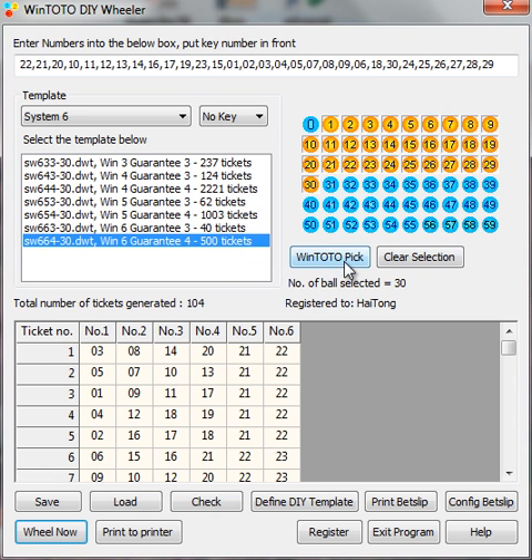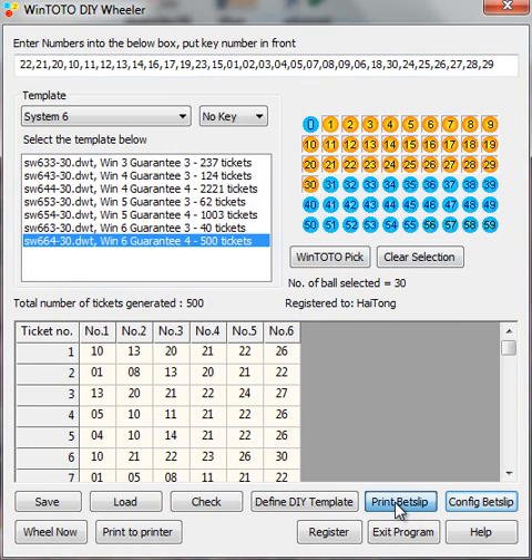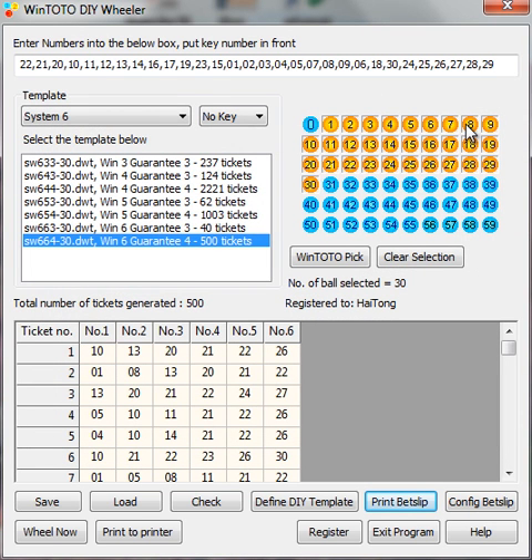After generating, you cannot mark all the final tickets yourself, so that is why we have the config feature. If you have a problem configuring it, you need the betslip from Singapore Pools to do that. Then you can click Print, and there you go — it is simple. Of course you need a printer that can handle the tickets. If you have any issues with which printer to use, just give us a call and we can advise you.